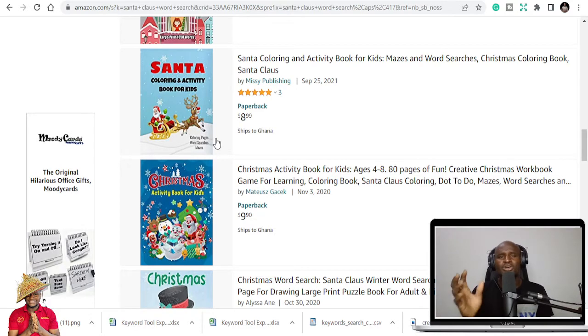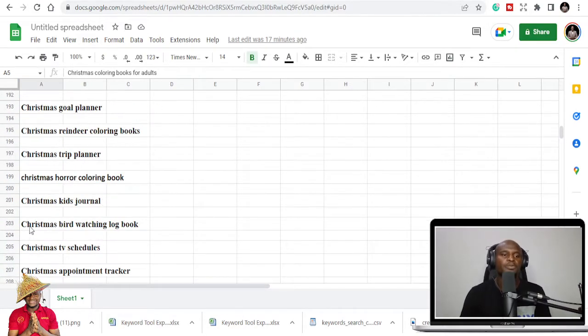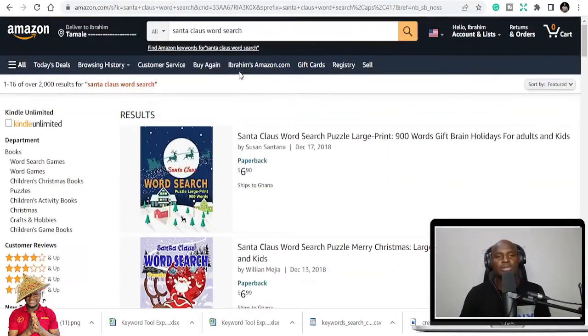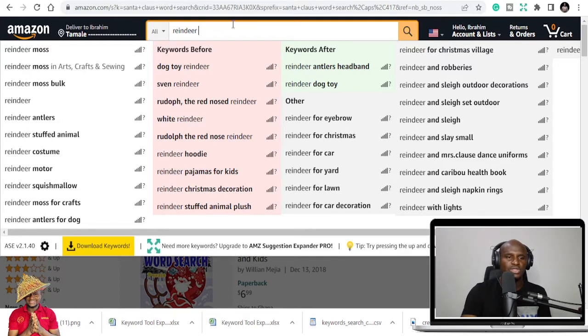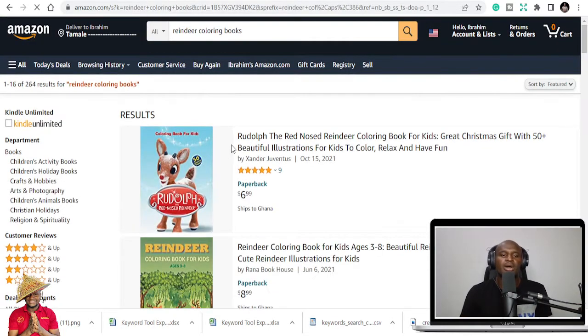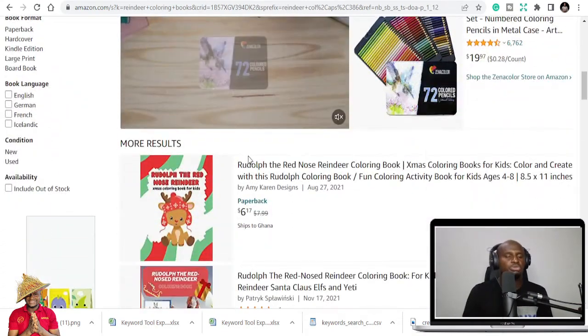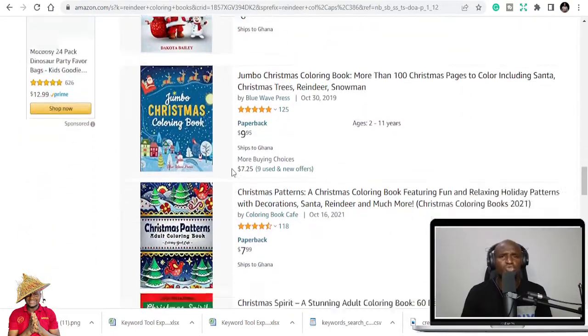There are a lot of books on KDP, and if you keep publishing what everybody's publishing, you are not going to make sales. You need to take advantage of niches, and that's why I keep doing niche videos. There are 120 niches here. Reindeer coloring book is another one I like because I had one and it keeps making me sales. But it all depends on your own research — don't just take my word; do your own one or two researches and see if it's easy for you to do these books.